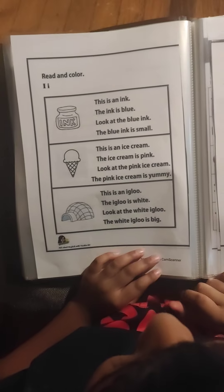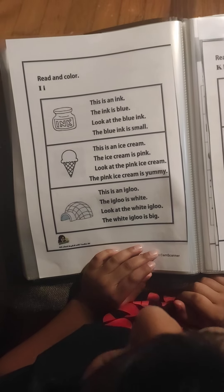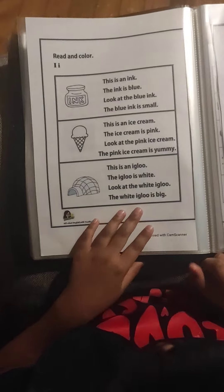This is an ice cream. The ice cream is pink. Look at the pink ice cream. The pink ice cream is yummy. Very good.